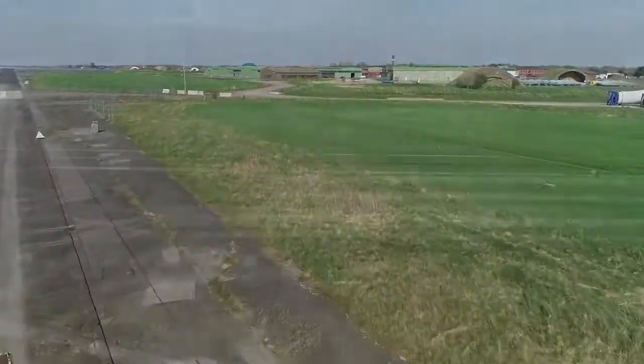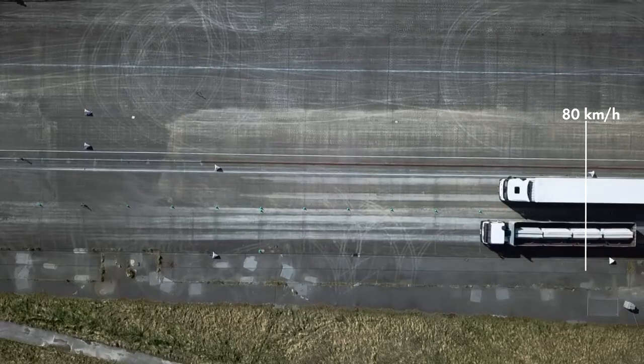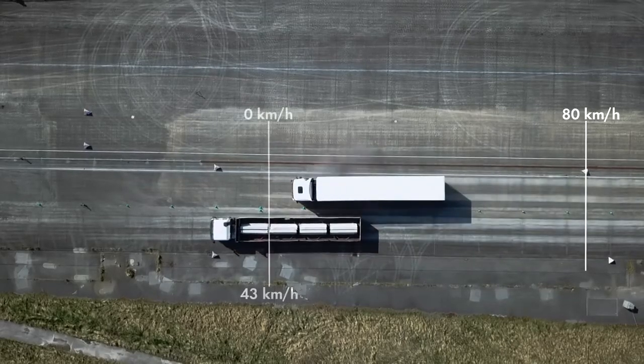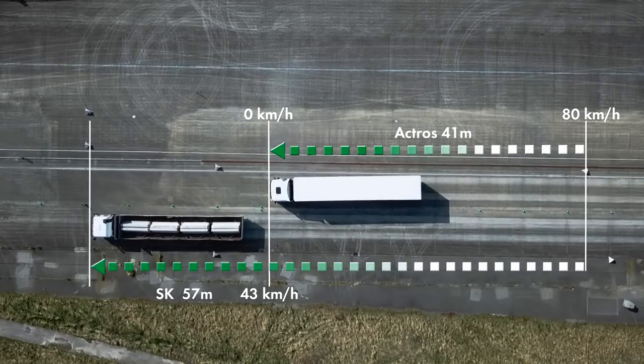The result? The modern semi-trailer came to a standstill after a braking distance of about 41 meters. The older model needed 57 meters — that's 16 meters more. The remaining speed of the older semi-trailer was still 43 kilometers per hour at the point where the new model already came to a standstill.